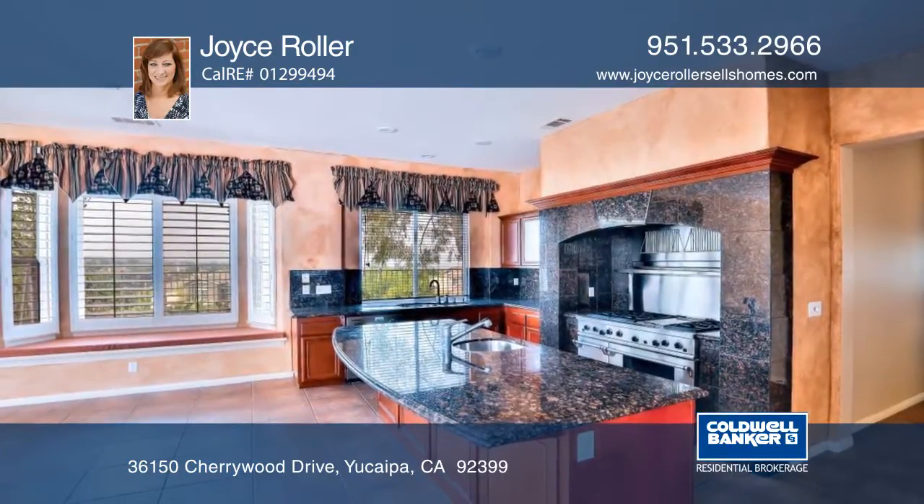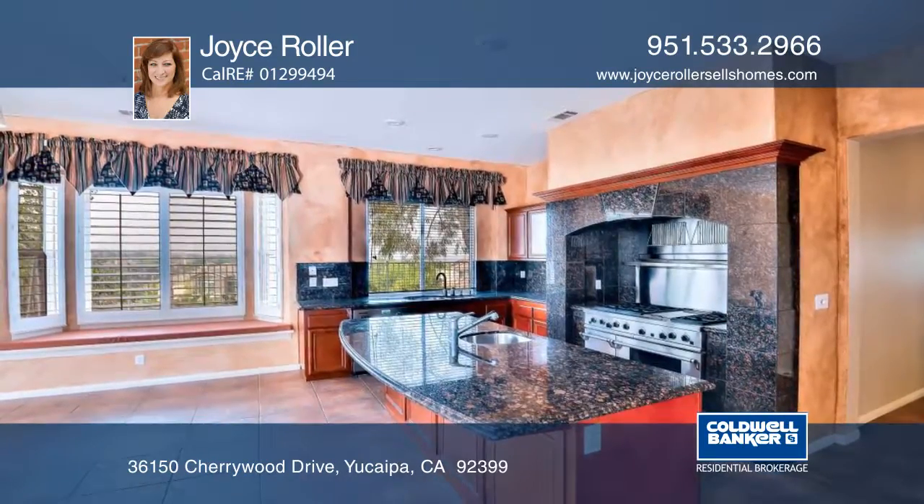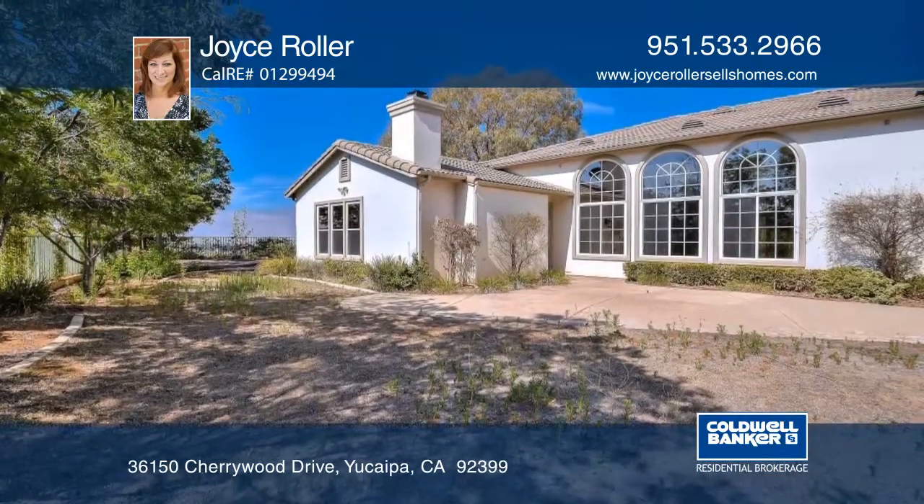The kitchen opens to the family room, complete with a built-in media niche, and has plentiful cabinets and granite counters complete with a breakfast bar.